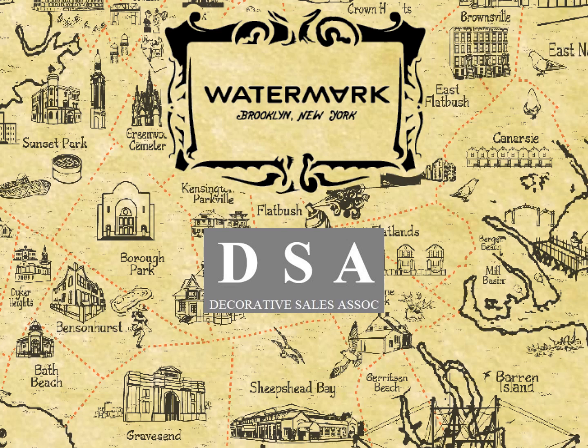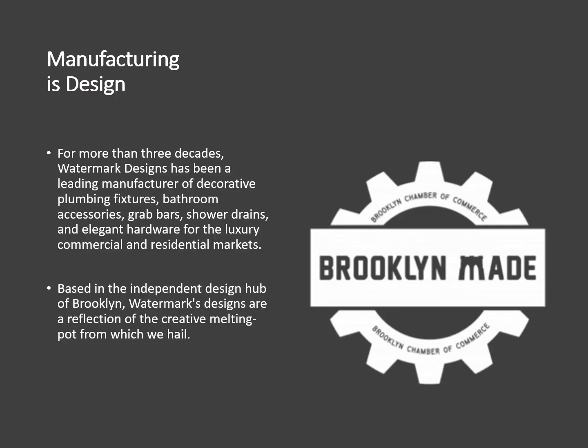Welcome to the 2023 Watermark Designs PK brought to you by Decorative Sales Associates. Manufacturing is design. For more than three decades, Watermark Designs has been a leading manufacturer of decorative plumbing fixtures, bathroom accessories, grab bars, shower drains, and elegant hardware for the luxury commercial and residential markets.